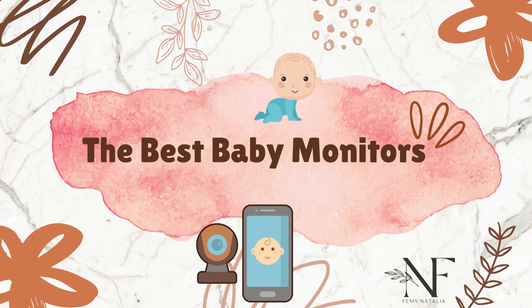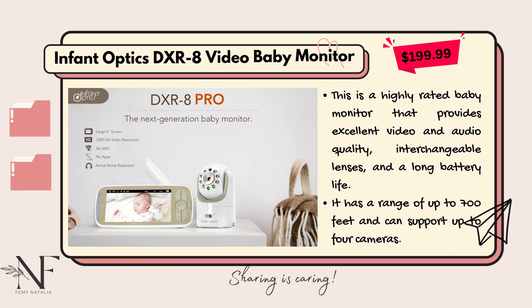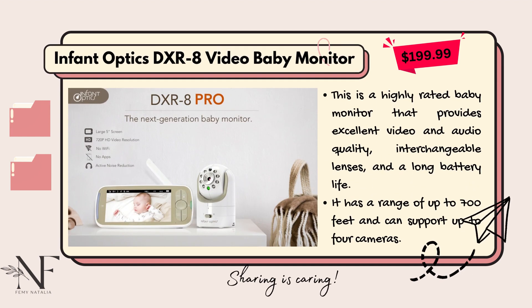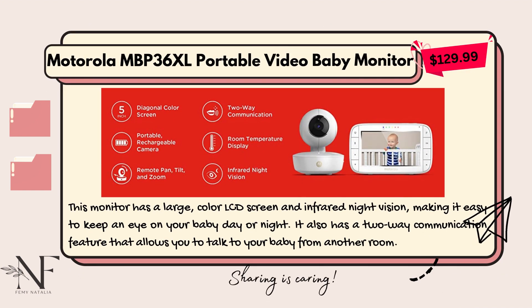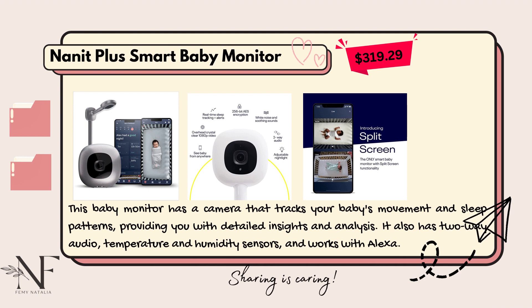The first one is the Infant Optics DXR-8 video baby monitor — it costs almost $200. The second one is the Motorola MVP36XL, priced around $130. The next is the Nanit Pro, with a price around $320.